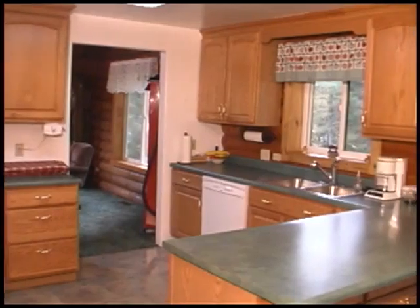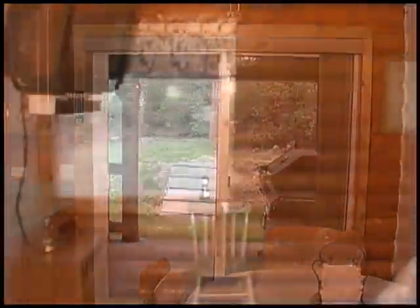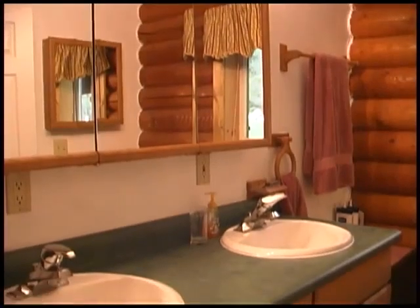There's no shortage of storage in the cook's kitchen with three full walls of floor-to-ceiling cabinets. Sliding glass doors invite you to a backyard complete with fire pit and lively creek. The large main level master suite features a charming bath with dual vanity.